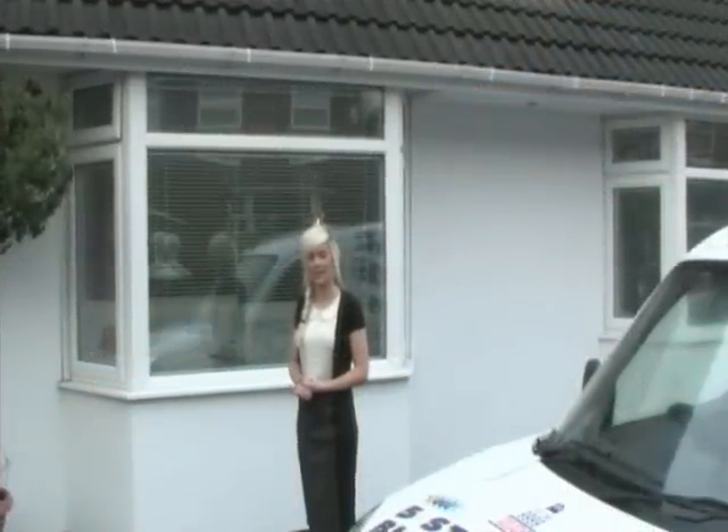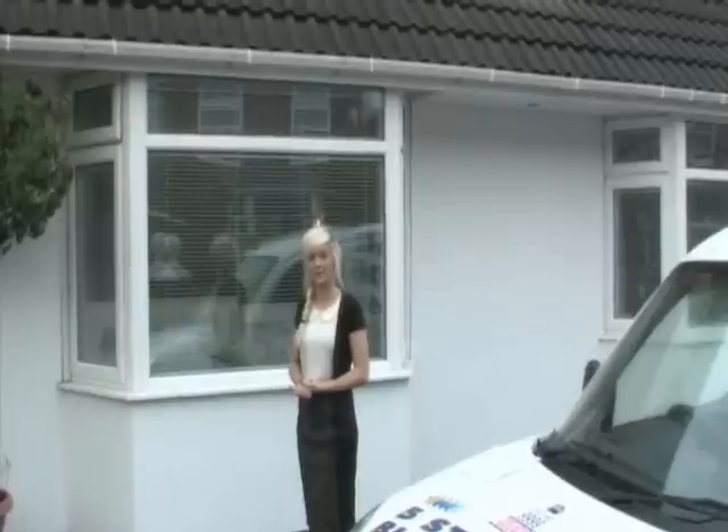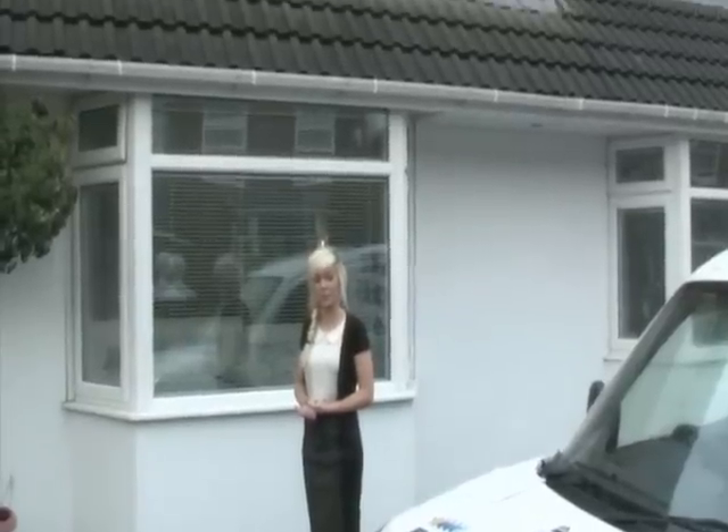Fitted high up to the front of your property, we will install a slimline high output bell box with alternating LED lights and flashing strobe.